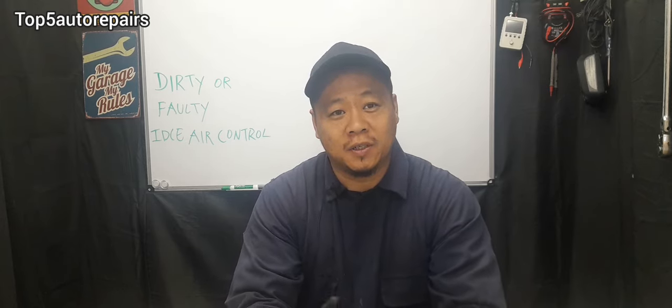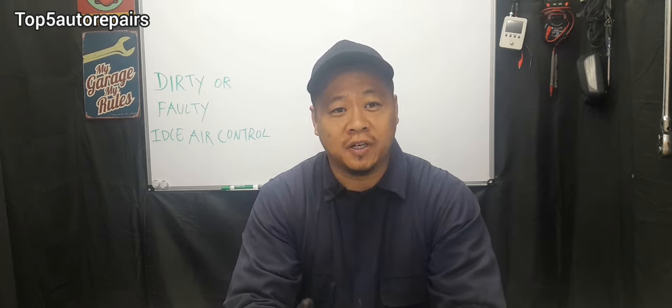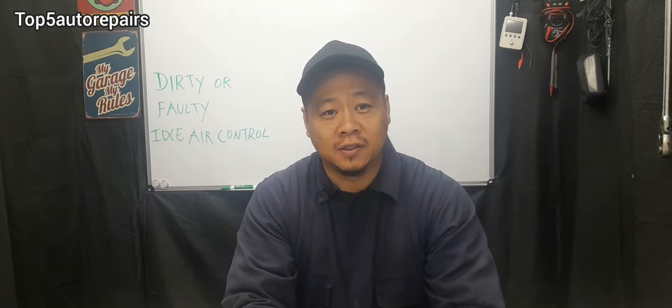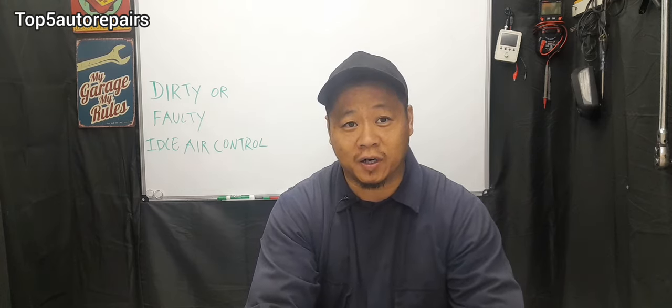Welcome back to Top 5 Water Repairs. How do you know if your idle air control is either faulty, just dirty, or just clogged? The first common sign that you're starting to have an idle air control problem is going to be low idle.